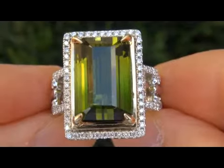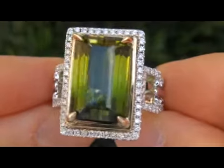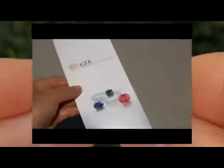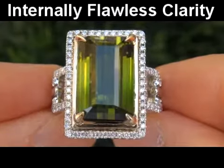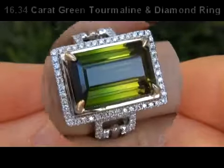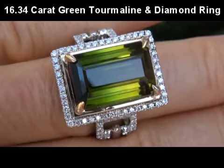Welcome to Certified Jewelry. Up for auction today is this extremely rare, investment grade, GIA certified, extra fine quality, internally flawless clarity, 16.34 carat green tourmaline and diamond ring.